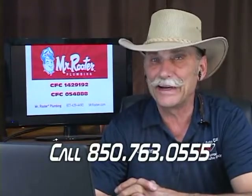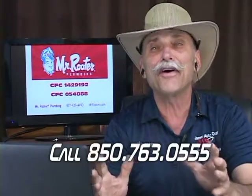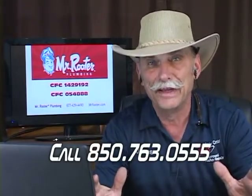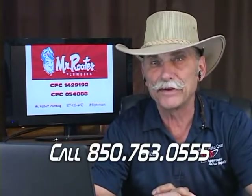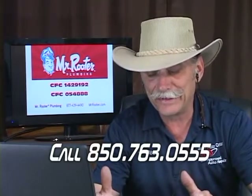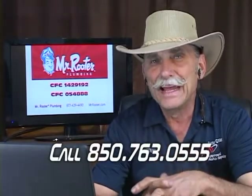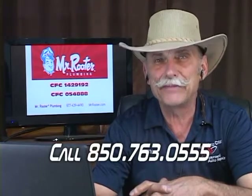A hundred thousand miles isn't a lot of miles on today's cars. I've got lots of cars that come in here every day with 150,000 plus miles on them. I would venture to say the average car that comes into my shop has a hundred-plus thousand miles. Years ago, back when I first went into this business in the late 60s and early 70s, by the time a car got 70,000 to 80,000 miles on it, it was considered high mileage.